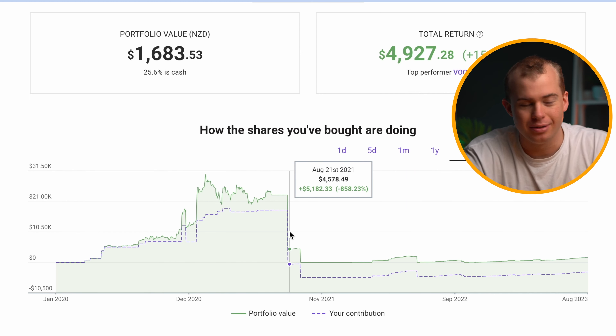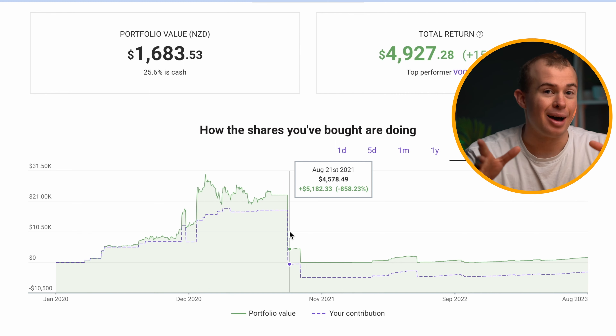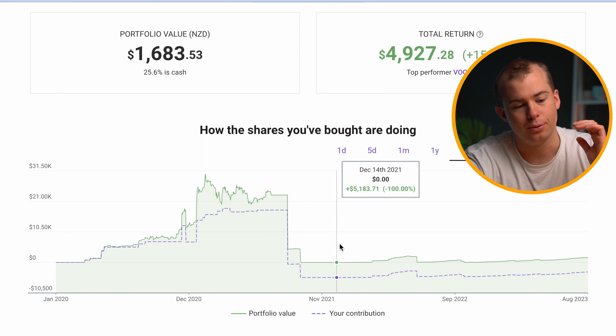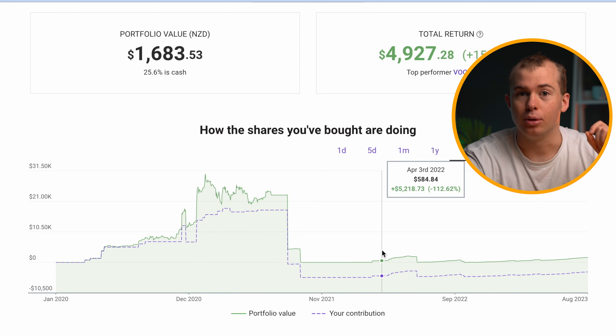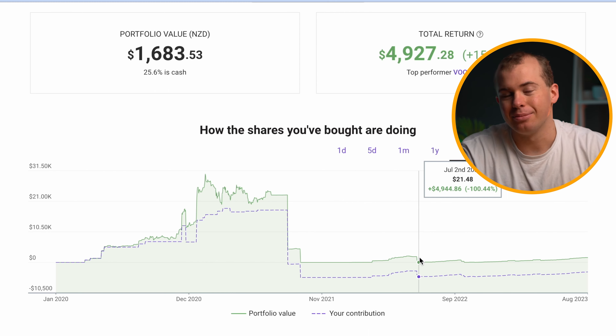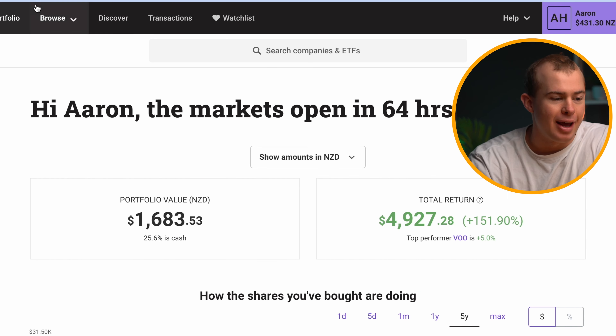That house has been pretty expensive with a lot of renovations and work needed to get it up to scratch. So now that I've got a bit more money set aside for investing, I'm just slowly building up a portfolio that's going to be mainly the S&P 500.